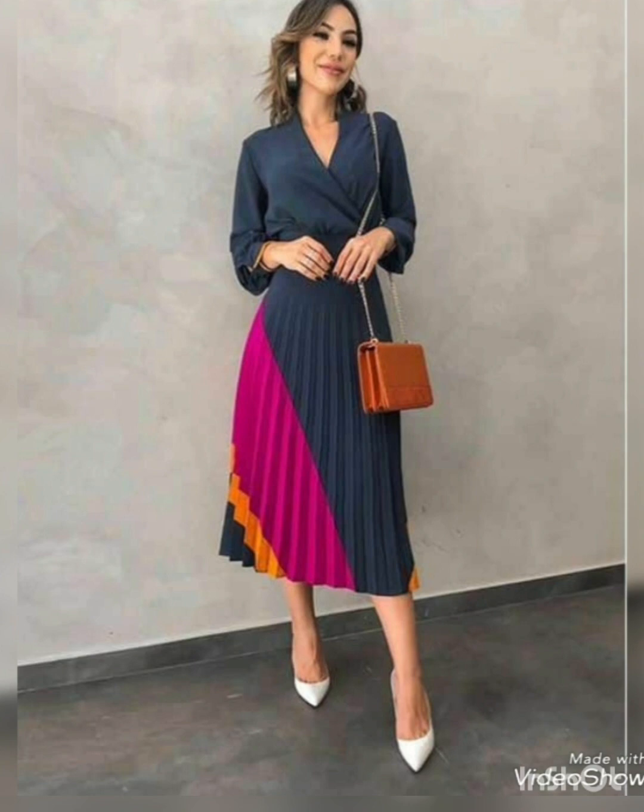So if you guys are a lover of stiletto heels and any other kind of heels, then stay tuned.